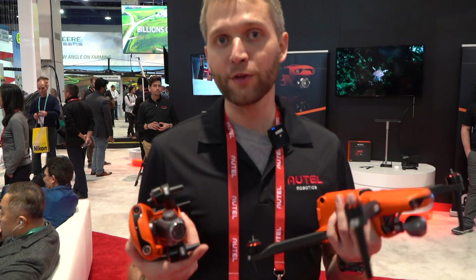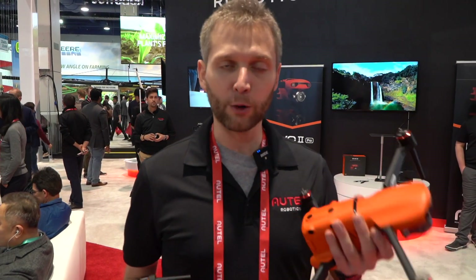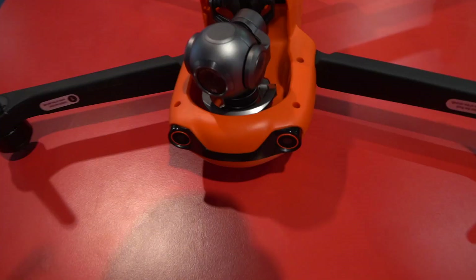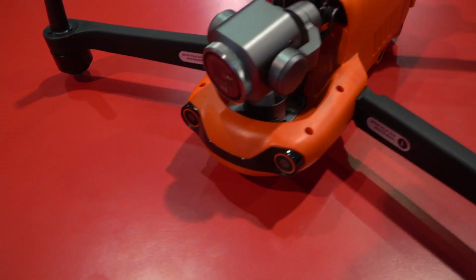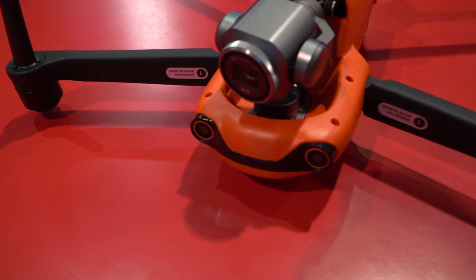One great thing about all the different models is that the airframe is the same. You can purchase the standard Evo 2 and later upgrade to the one-inch sensor by buying just the camera alone and swapping it out yourself in a couple of minutes — just four small screws and a ribbon cable. No need to send it in.